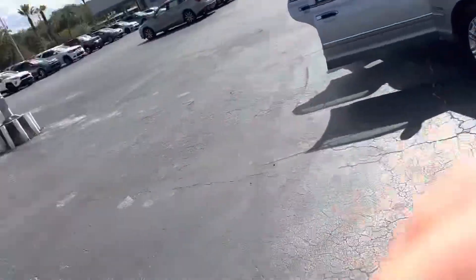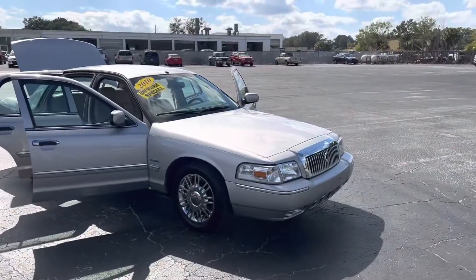Hey, good afternoon, Vaughn. This is Joe with Davis Automotive in Gainesville. Just wanted to send you a quick walk-around video of our 2010 Grand Marquis.